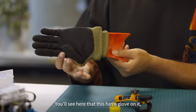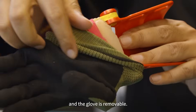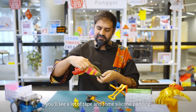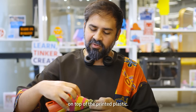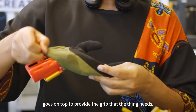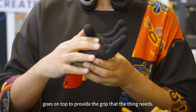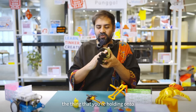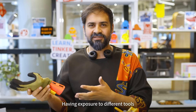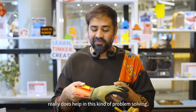You'll see here that this prosthetic has a glove on it and the glove is removable. Underneath the glove you'll see a lot of tape and some silicone padding on top of the printed plastic — it helps with the grip. The glove goes on top to provide the friction so that when you close the hand, the thing you're holding onto will not slip out. Having exposure to different tools really does help in this kind of problem solving.